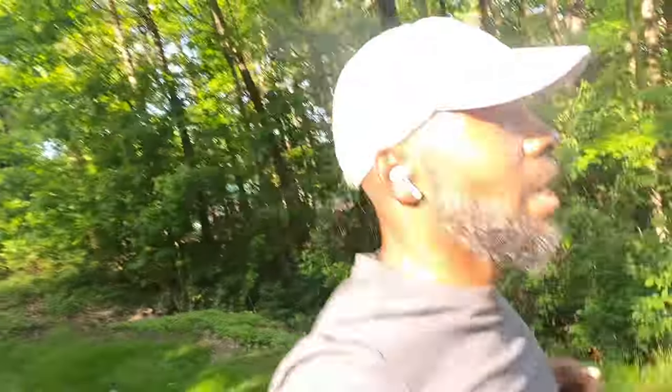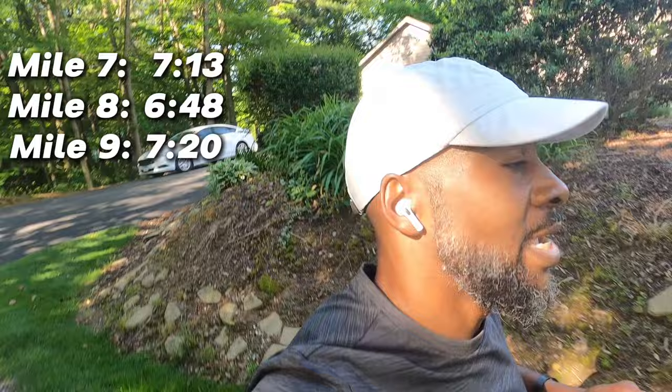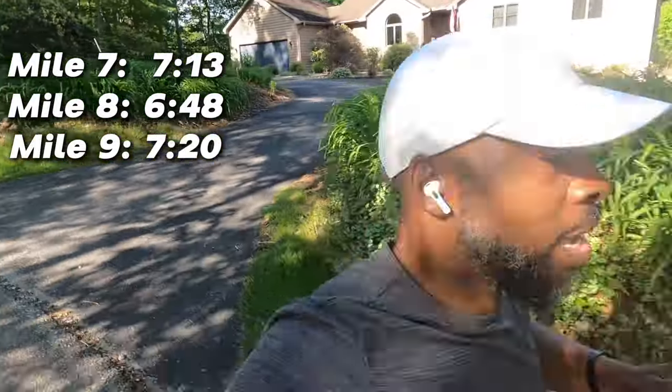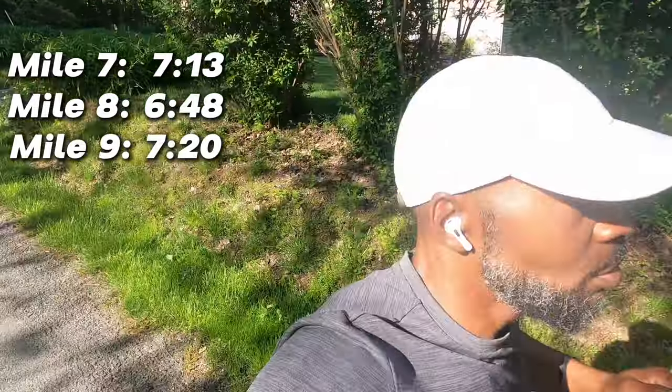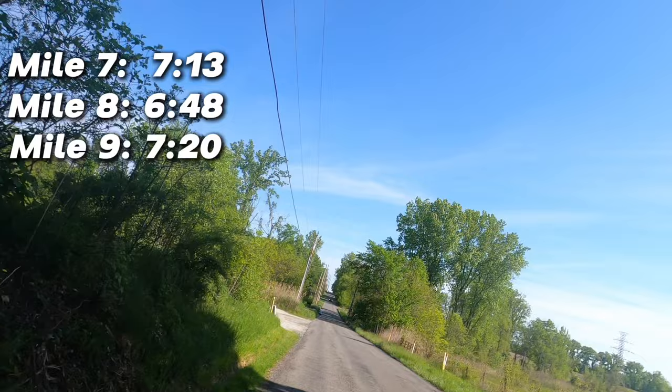Alright, at the mile 9 mark: mile 7 was 7:13, mile 8 was 6:48 — there was a big downhill there — and just ran 7:20 on mile 9. Sticking to it, we're gonna get it. Still got a lot of rollers, you can see that big hill over there. Alright — mile 10 was 7:23. Time to start kicking it in!